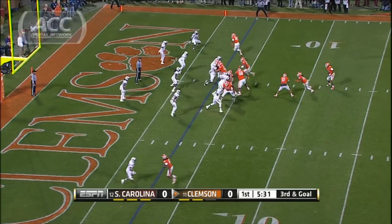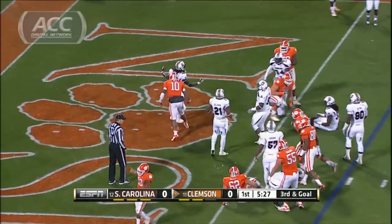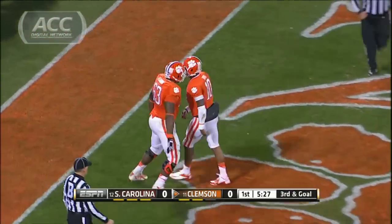Taj Boyd, eight touchdowns last week against NC State, gets it going right away in the first quarter. Takes it in himself, three-yard score, Tigers up 7-0.